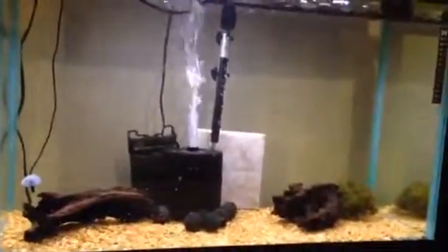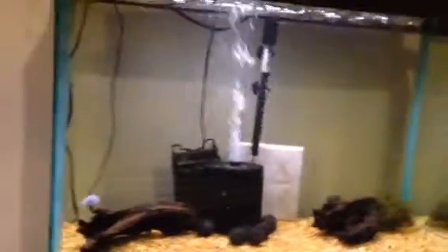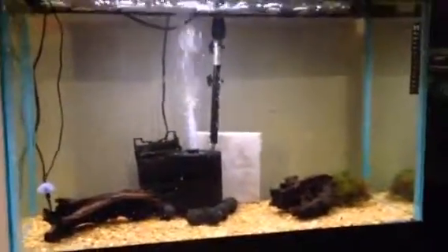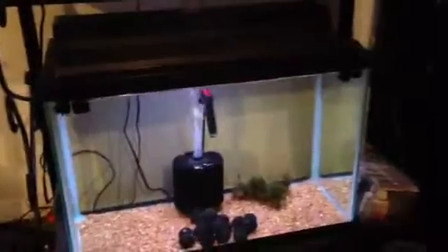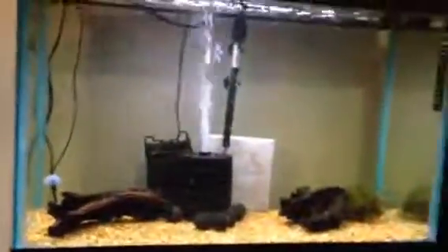So yeah, this is what I've got going on. I'm excited about it. If anybody has any tips to share — this is my first time building a fish room and the first time doing any real breeding. So feel free to share any tips in the comments below. Thanks for watching guys.